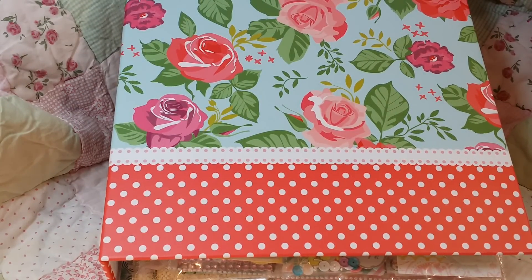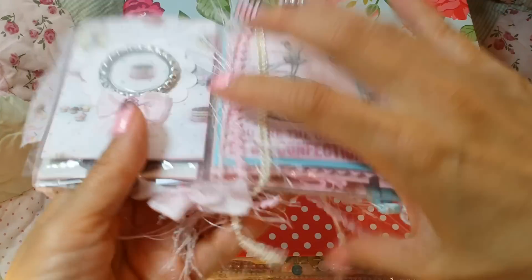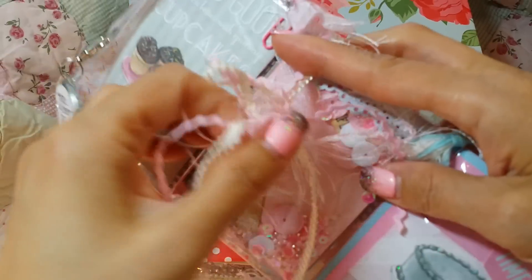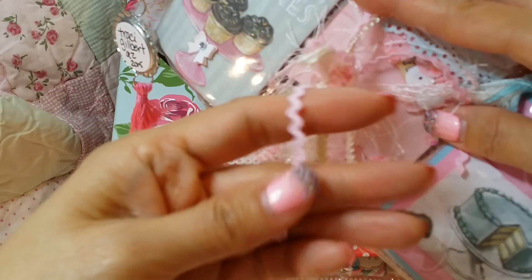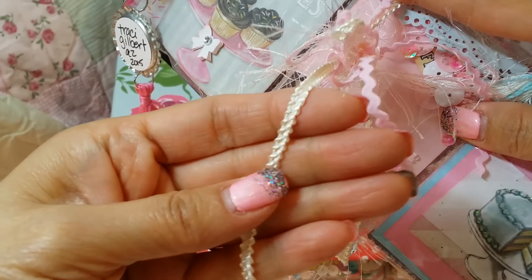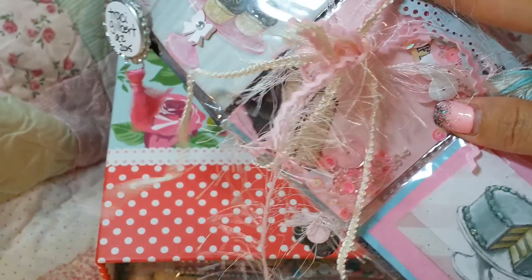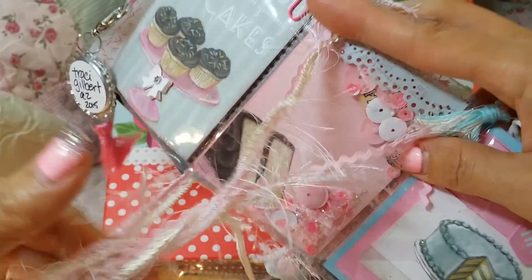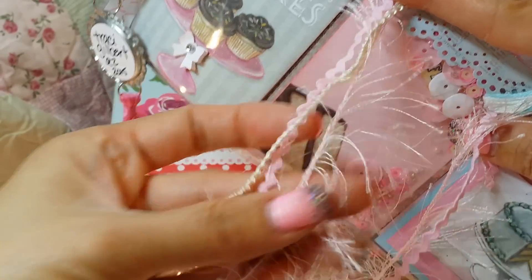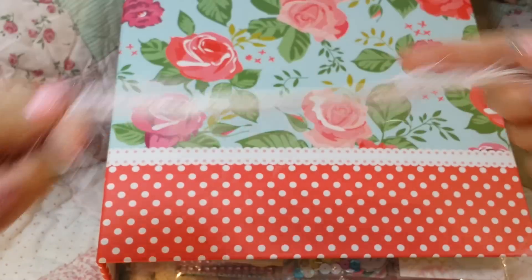So here's her pocket letter and she has it wrapped in this pretty pink rickrack. And this looks like some kind of a Chinese braid — I think some kind of a Chinese braid or ribbon. And then some eyelash trim. That's what I want to say. I wanted to say fun fur, but I think it's called eyelash trim. So that's nice. I will use that.